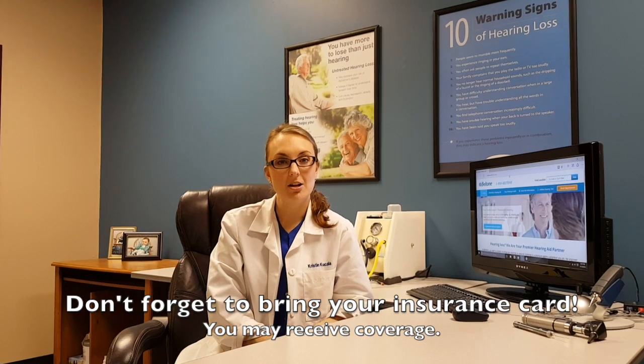Once that's taken care of, the hearing care practitioner will go ahead and bring you back to their office.